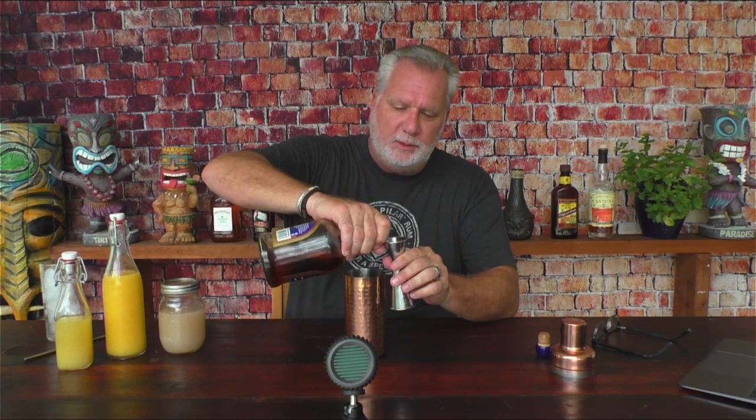Let's make a Painkiller. Technically, the Painkiller is a blended drink. Blenders make a lot of noise, so I'm not going to use one. I'm going to use my trusty shaker. It starts off easily enough with two ounces of dark rum — navy rum. Like I said, I'm using Pusser's here. So, two ounces of rum.